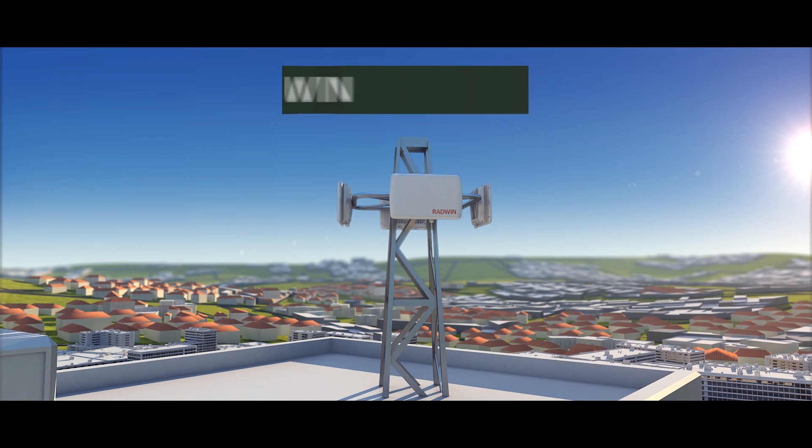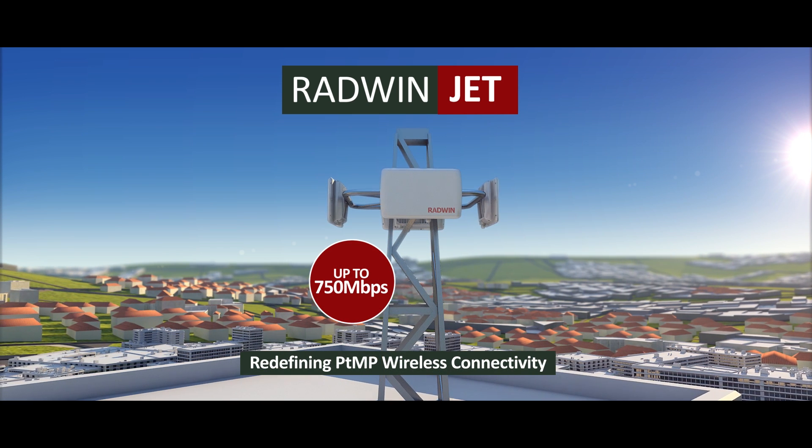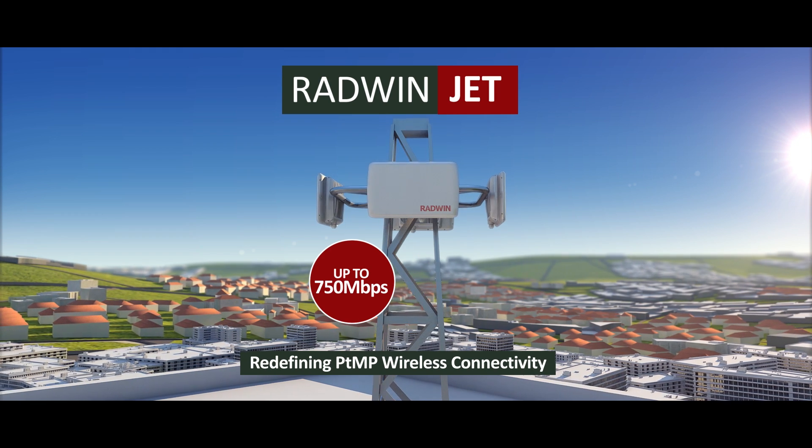Looking to redefine the performance of broadband wireless access, Radwin JET — a point-to-multipoint solution with disruptive smart beamforming — was introduced to the market.